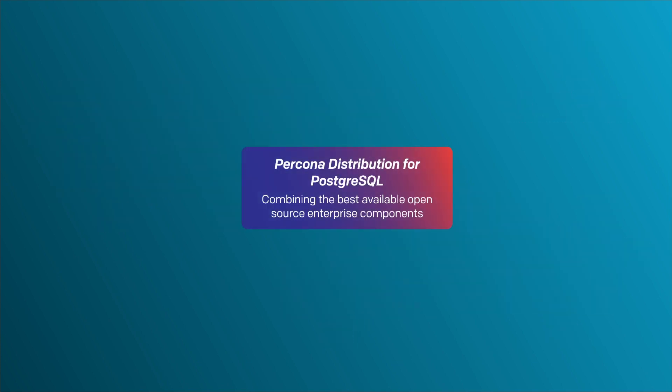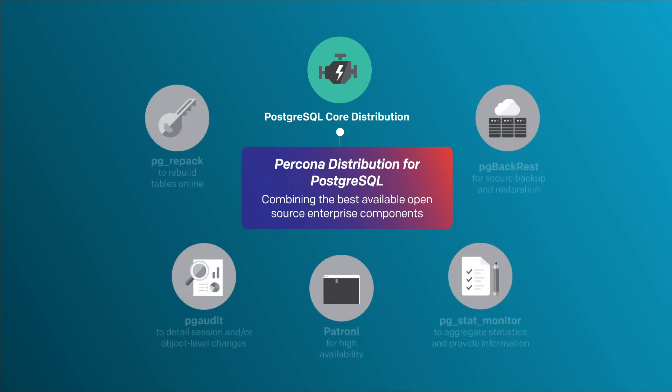We start with the latest release of Postgres core distribution, which provides the most current level of functionality. Then we add the best and most useful open source components available. We provide Patroni as a quick way to set up a high availability environment.